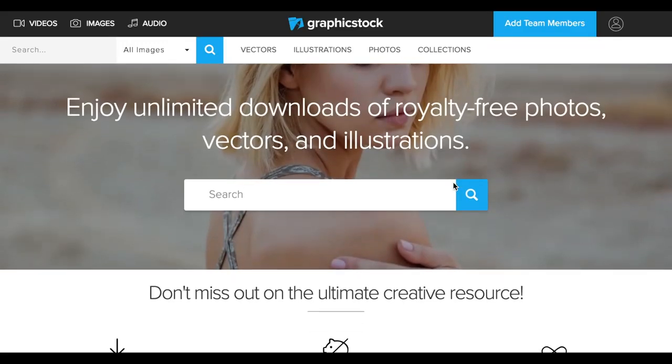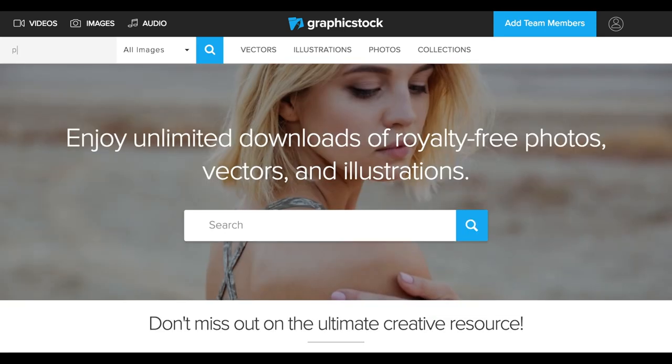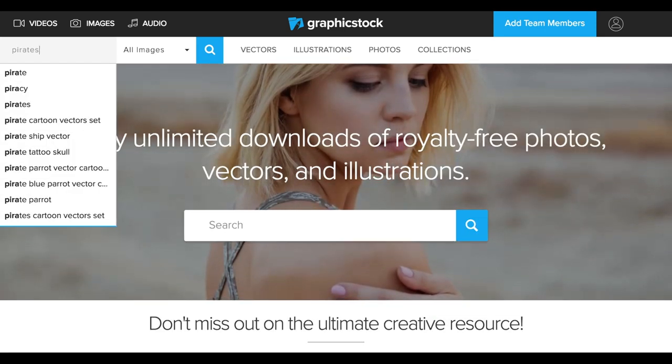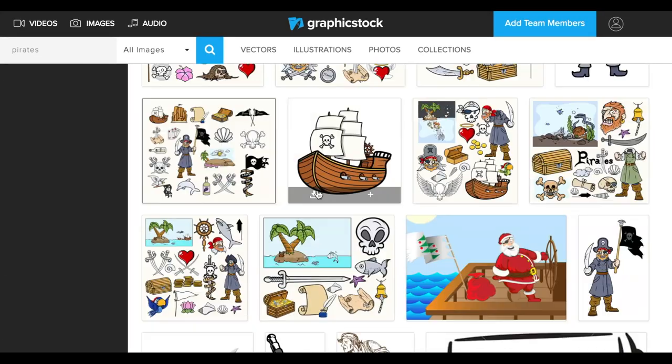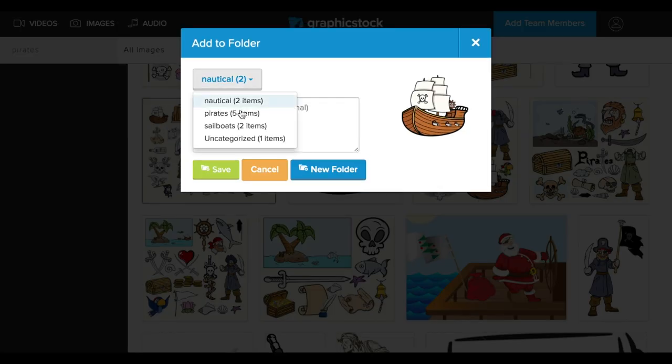They sponsored this video and approached me with their service, which is an unlimited subscription service. You can download graphics, images, photos, vector art, and it's all unlimited downloads. There are like 350,000 different things to pick from. It's really easy to scroll through, pick whatever you need, and you can organize it in folders.